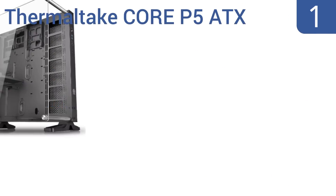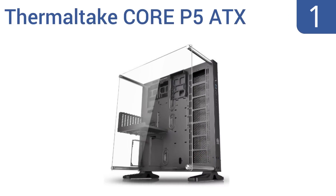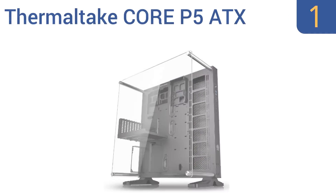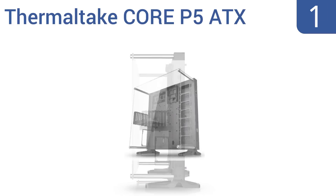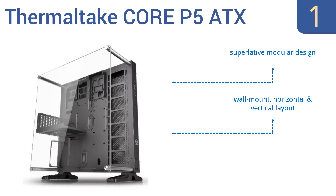Taking the top spot on our list, the Thermaltake Core P5 ATX open-frame mid-tower wall mount shows off every circuit firing away inside your unit — perfect for the die-hard PC lover proud to display their build. It features a superlative modular design that offers wall mount, horizontal, and vertical layout options, and comes with a three-year warranty.